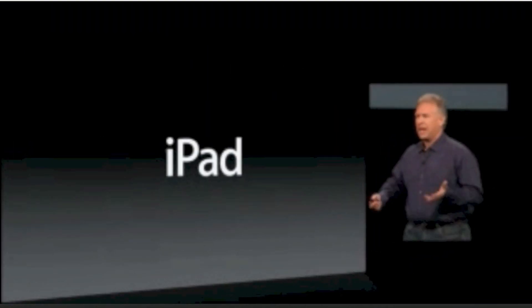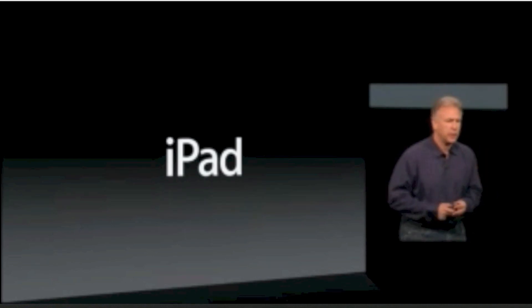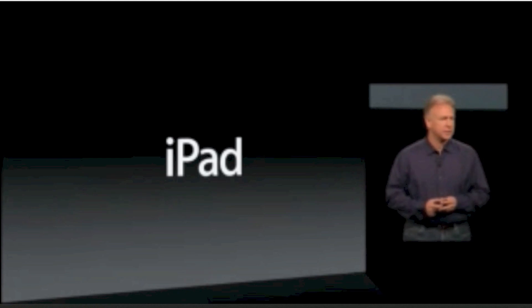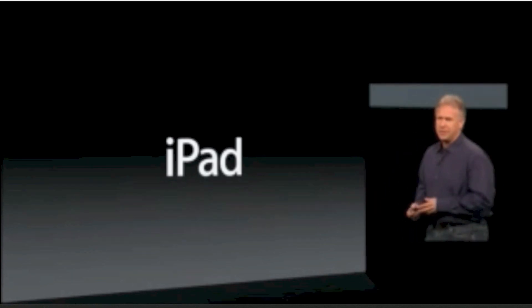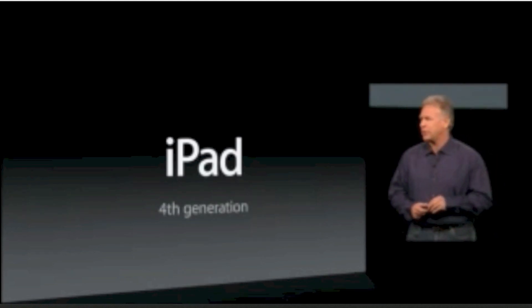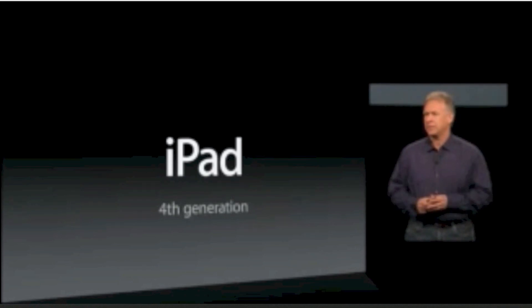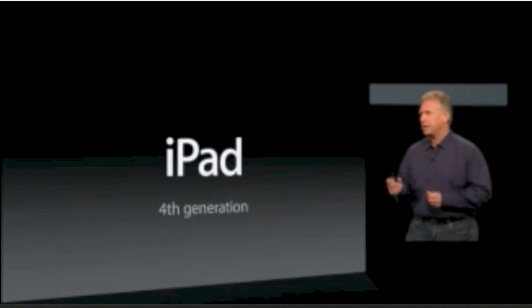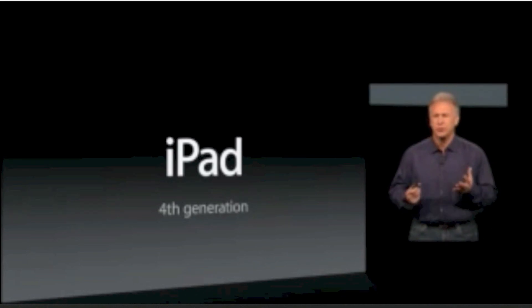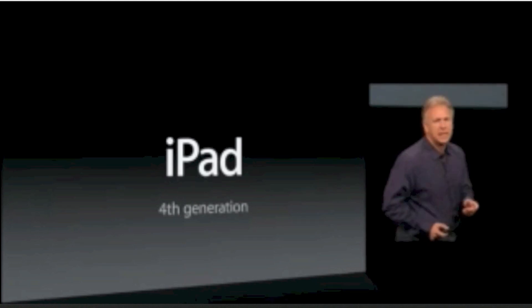So just half a year ago, we introduced the third-generation iPad with its retina display, and it's remarkable. So that's why it's more incredible that we're sitting here today, just over half a year later, to talk about the fourth-generation iPad. It's amazing. The pace the team is at, the pedal-of-the-metal engineering attitude is just so thrilling. And this fourth-generation iPad, it is a powerhouse.